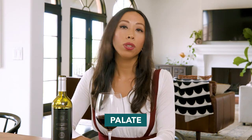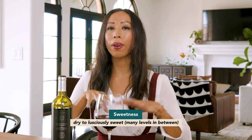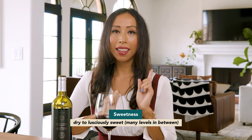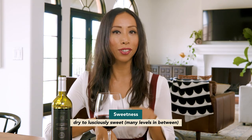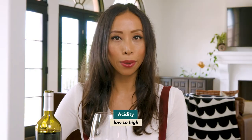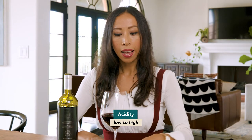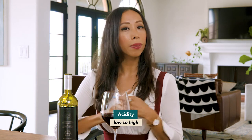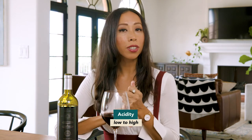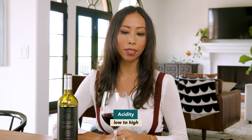Now we're ready to move on to the palate. The first thing we detect is sweetness, which can range from dry all the way to lusciously sweet with many levels in between — though the majority of wines you'll come across will in fact be dry. Next we consider acidity, which can be detected by the salivation in your mouth when you sip. This ranges from low to high and can tell you a lot about the grape variety, the region it grew in, the climate, and vineyard practices.